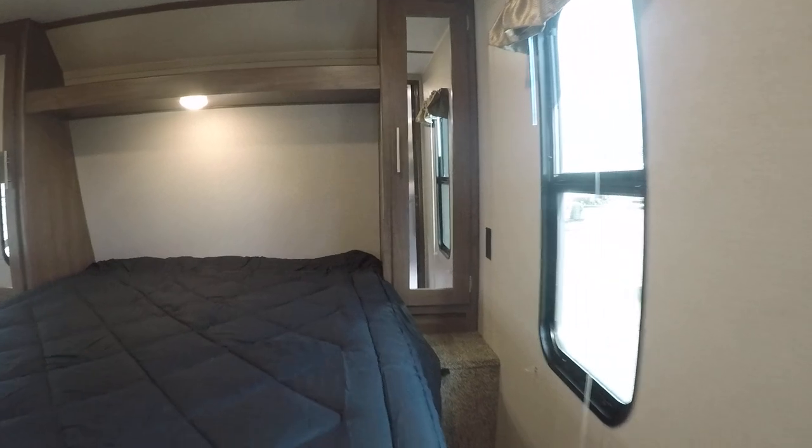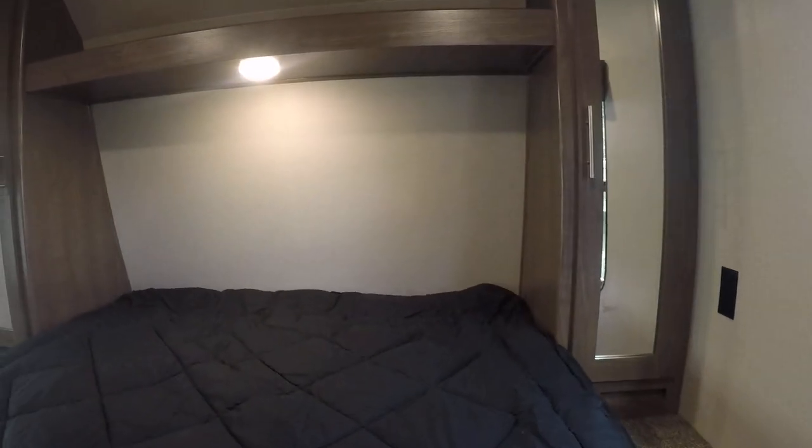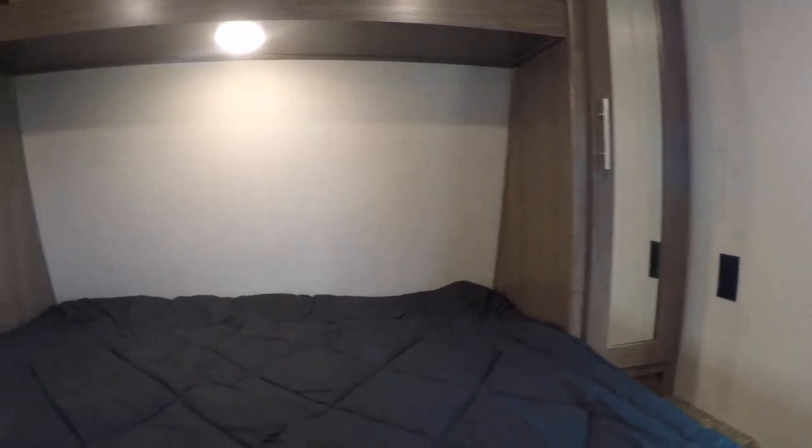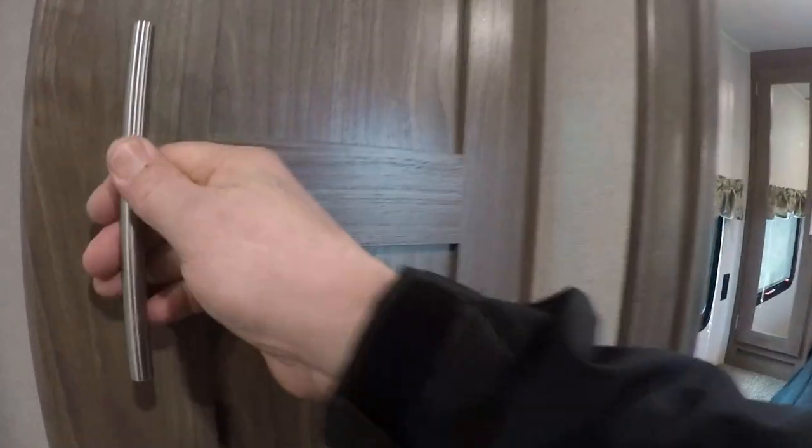Up front we have a queen-size bed with mirrored wardrobes on both sides. Nightstands and plug-ins on both sides. Additional place for a television if you'd like. And the bathroom — linen storage, something you never get. Closet, linen, whatever you want. We've got drawers.